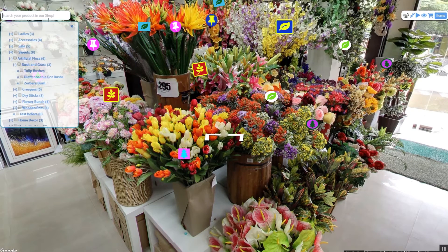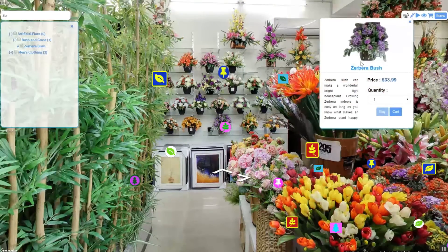In Live Before Buy, you can check if the product matches your interior before buying.